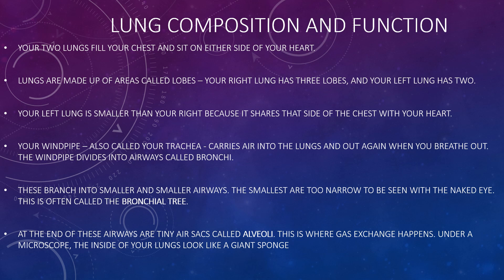Your lungs fill your chest and sit on either side of your heart. They are made up of areas called lobes. Your right lung has three lobes and your left lung has two lobes. Your left lung is smaller than your right because it shares that side of the chest with your heart.